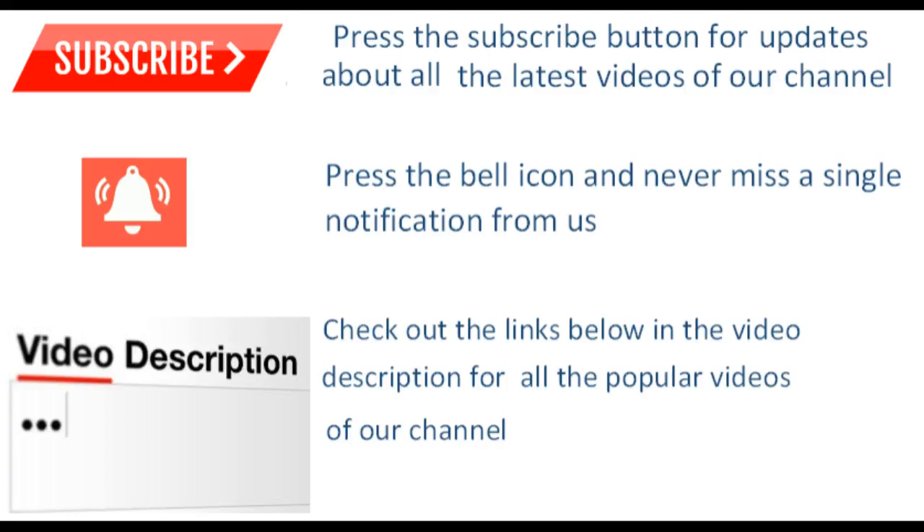Health Info Talk provides health and medical information that is quality assured, reliable, up-to-date, and easy to understand. Press the subscribe button for updates about all the latest videos of our channel. Press the bell icon and never miss a single notification from us. Check out the links below in the video description for all the popular videos of our channel.